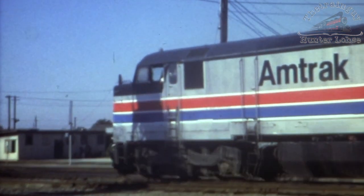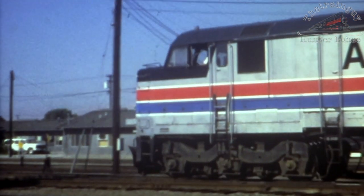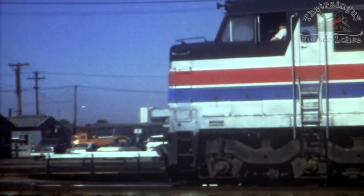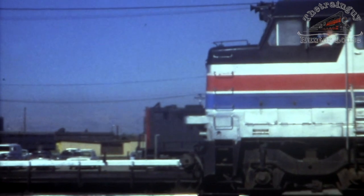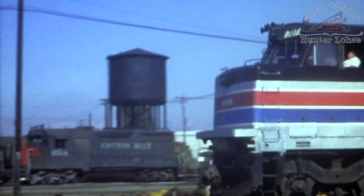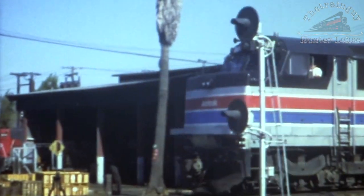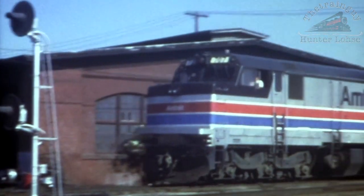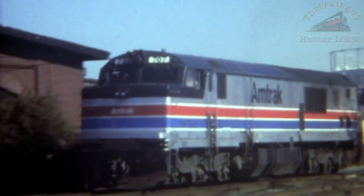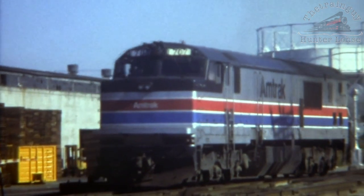After their stint on the peninsula commute service, SP returned the P30CHs to Amtrak in 1979. The GE P30CHs were not without their faults, and due to delayed dynamic brake responses, frequent HEP failures, and overall crew discomfort, the units had a short 16-year career with Amtrak. All 25 units were retired by 1992.